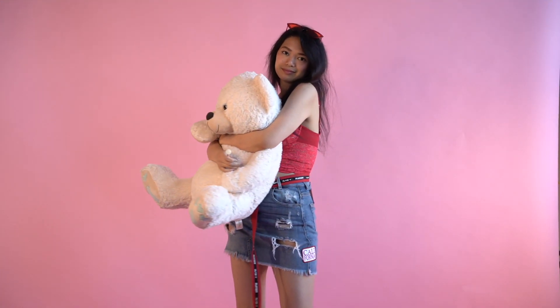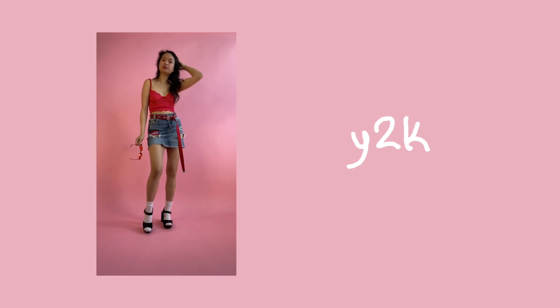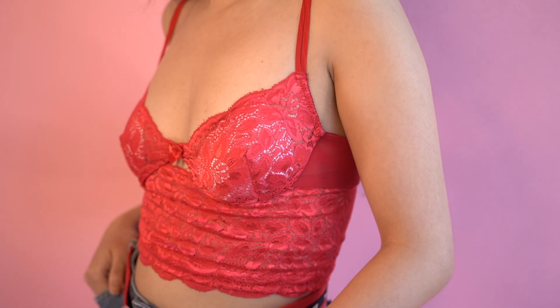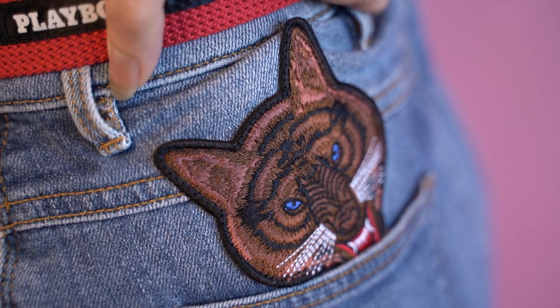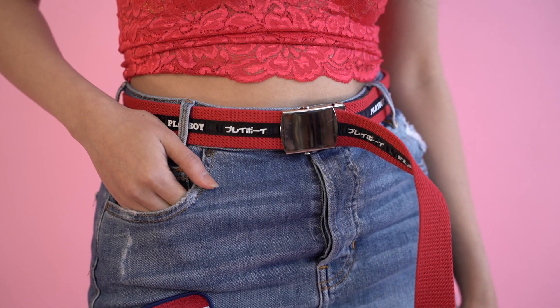The next outfit aesthetic is Y2K. This was honestly the hardest look for me to do, just because I don't really own many things in this style, but it was a fun challenge for me. I imagined this girl to be going on a Galentine's Day — she's single, she just wants to have fun. For this aesthetic, I decided to pair my red lace bralette with my patch denim skirt. And to top it off, I wore my Japanese Playboy construction belt. And what Y2K look isn't complete without a pair of edgy sunglasses?